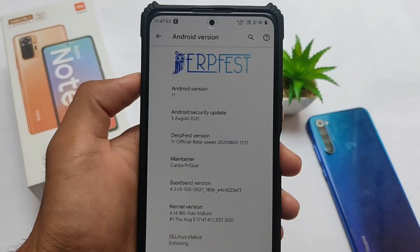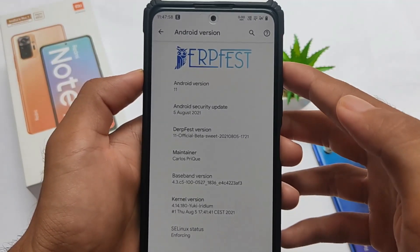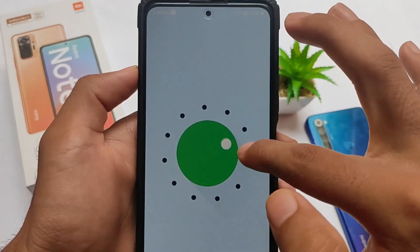We're talking about DerpFest OS, which is based on Android version 11. I'm using the official version, also the latest version, which has the August security patch. As you can see, it has Android version 11.